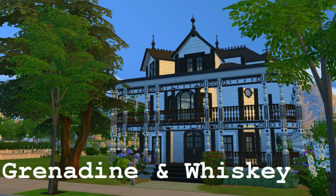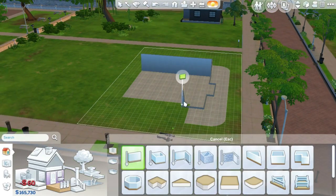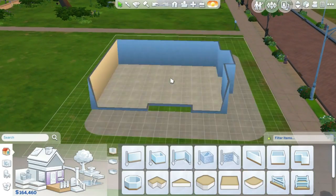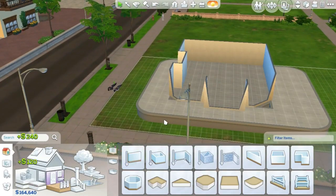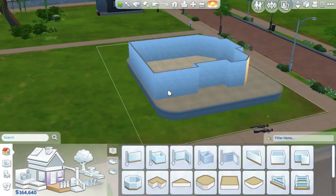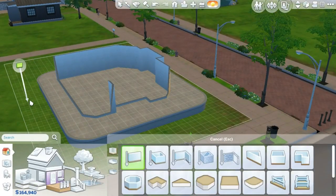Hey guys, this is Zoe again. I'm here recording this for probably the third time. This is a build that I'm calling Grenadine and Whiskey. It's supposed to be a Southern Gothic Victorian style house, and it was based off of a house I found on Google image search — I typed in Louisiana Victorian mansion.